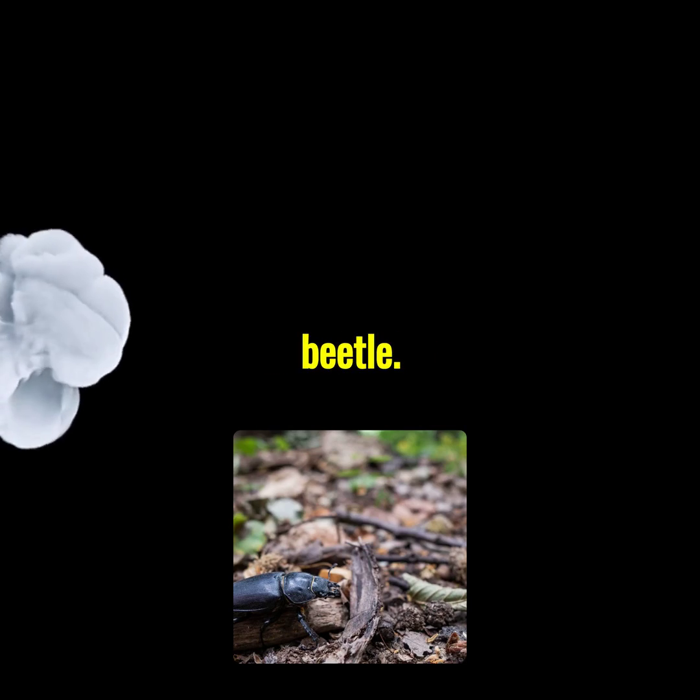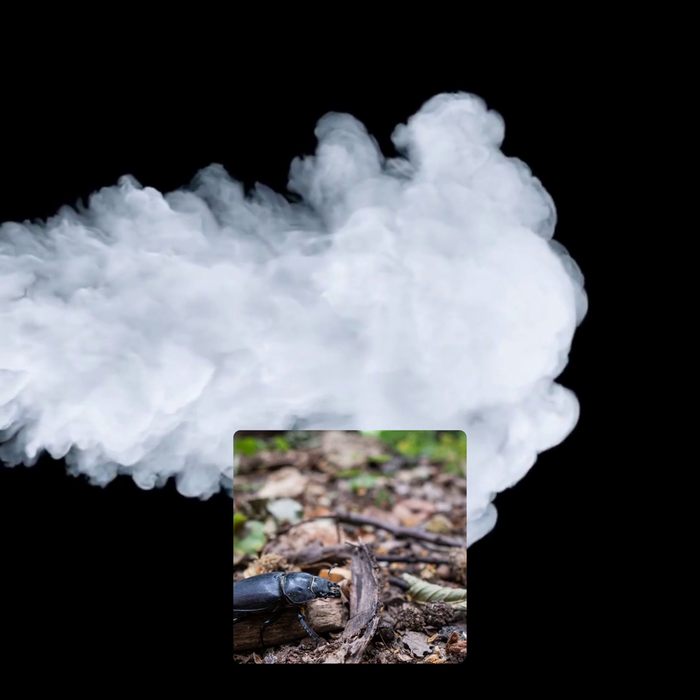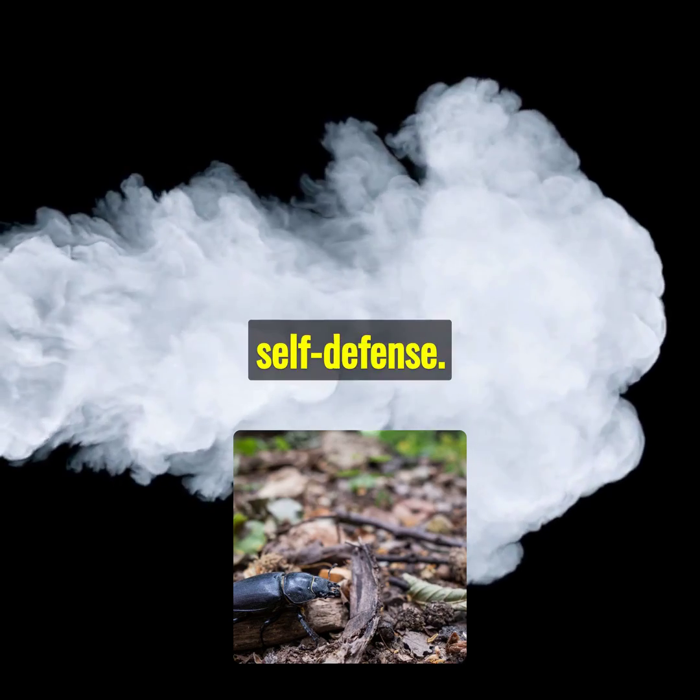Consider the bombardier beetle. When threatened, it releases a hot, noxious chemical spray from its abdomen. It's like having a built-in chemical weapon for self-defense.